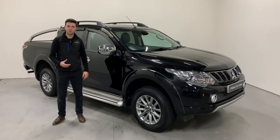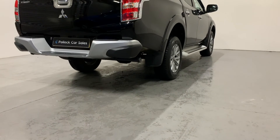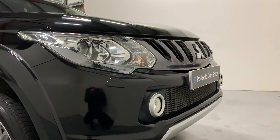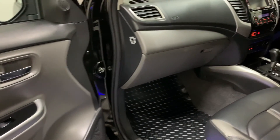This pickup has covered just 28,000 miles and it's got a full and comprehensive service history. It's just been serviced and MOT'd in September and we've freshly checked it over. It comes with two keys and the balance of Mitsubishi's five-year, 62,500 mile warranty.